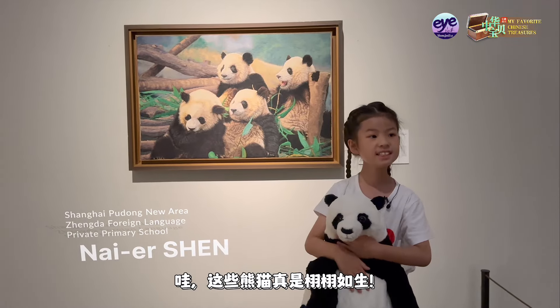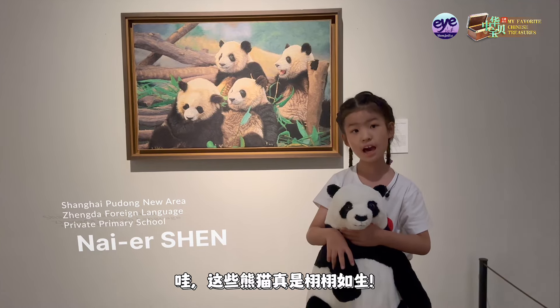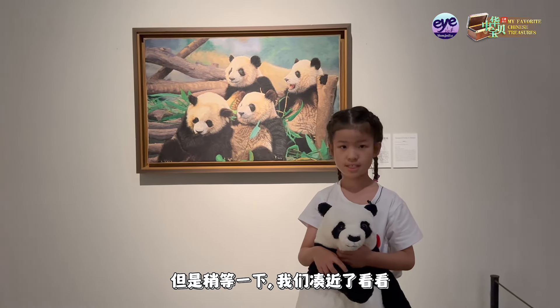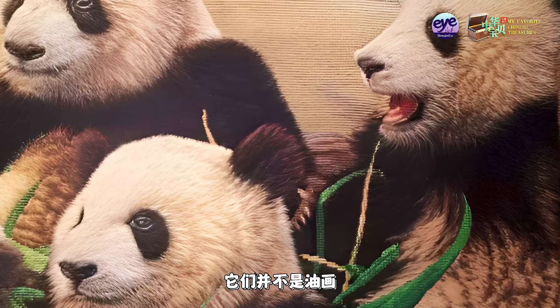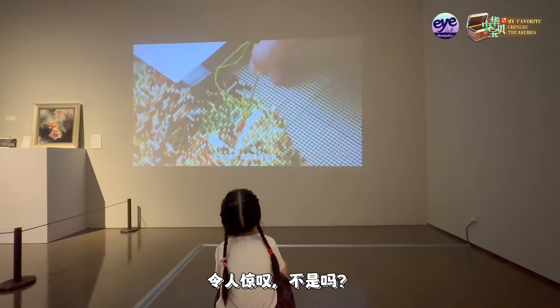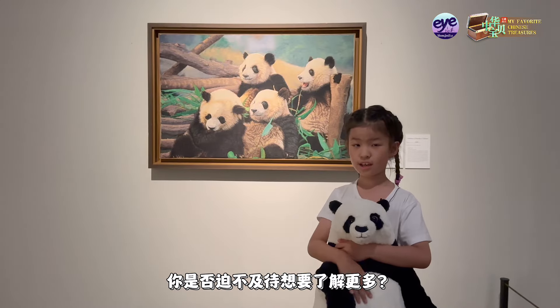Wow, these pandas are incredibly lifelike. But wait, there's more to them than meets the eye. They were not oil paintings — they were meticulously crafted by stitches. Isn't that amazing? Are you eager to learn more?